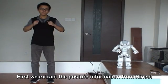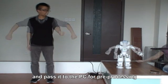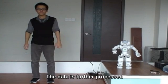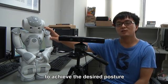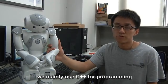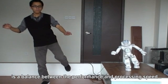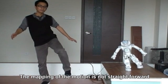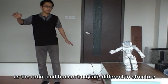First, we capture the posture information from the Kinect and pass it to the PC for processing. Then the procedure is transferred to NAO through the Wi-Fi connection. The data is further processed on NAO locally to control it to achieve the desired posture. In our human imitation system, we mainly use C++ for programming.